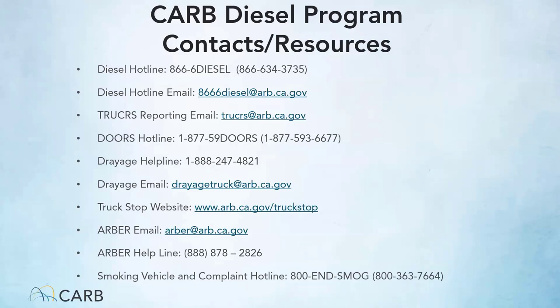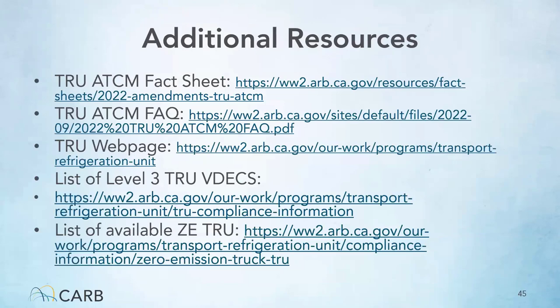Drayage vehicles that visit the ports have a hotline and email available. You can also find trainings, guidance documents, and other regulatory information at the SAP webpage, which is updated regularly. For TRU assistance, the ARBOR email and hotline are available. The TRU staff has put out fact sheets and frequently asked questions documents regarding changes to this regulation, and the TRU webpage hosts all guidance documents and forms. There is also a website for level 3 filters and a list of available zero emission TRUs. Thank you for listening to the TRU airborne toxic control measure requirements.